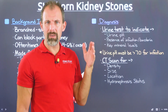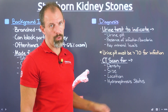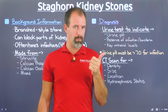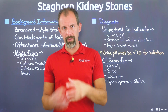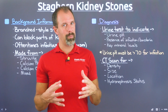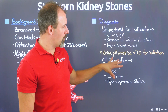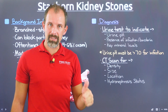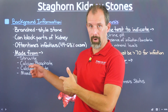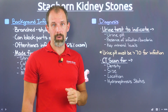Beyond density — which indicates how hard or soft the stone is — the CT scan also tells you the size and location of the stone. Lastly, hydronephrosis status: what is that stone doing inside your kidney and urinary tract? Is it expanding to concerning levels? This is generally linked to the level of pain you're feeling. These factors will determine which treatment options are available to you.